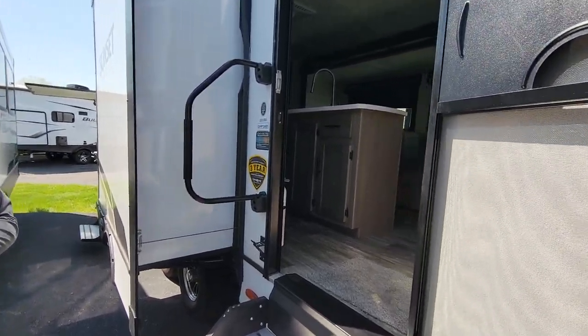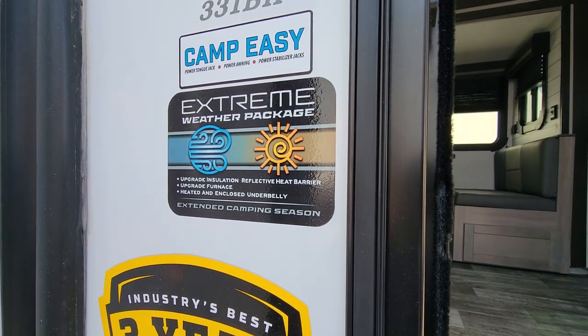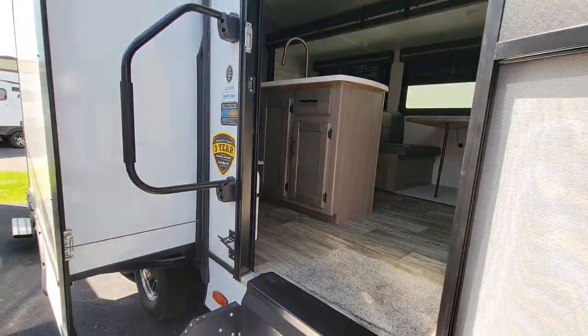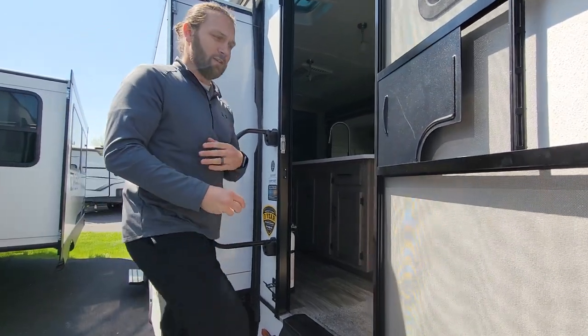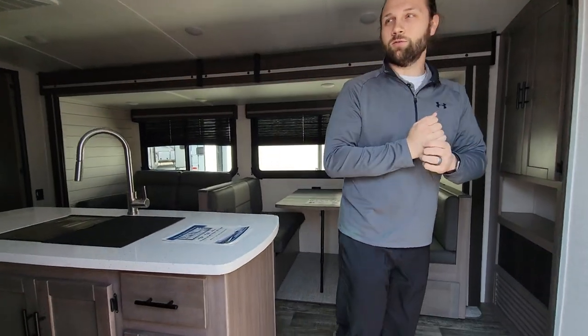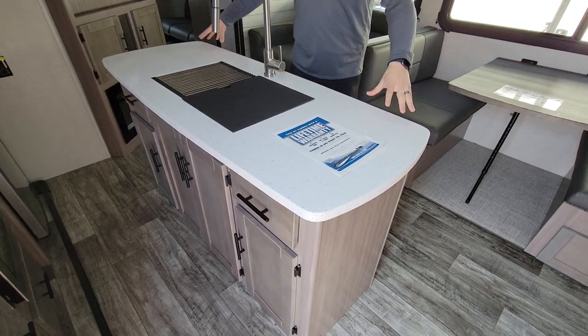Sunset Trail does have the extreme weather package, so you're looking at increased insulation, an upgraded furnace, as well as a heated and enclosed underbelly — truly able to extend your camping season even when it's only 53 degrees outside.